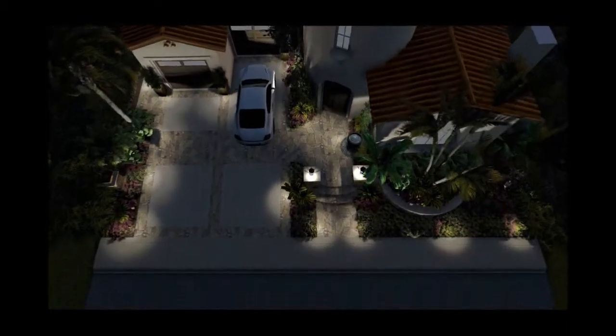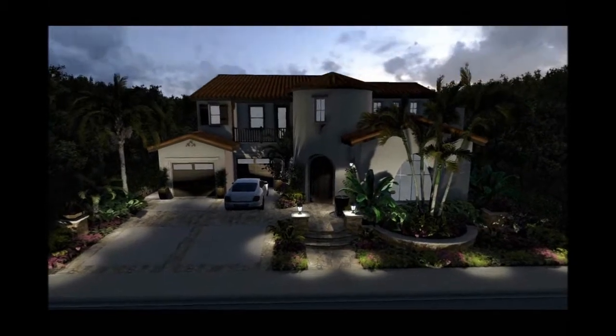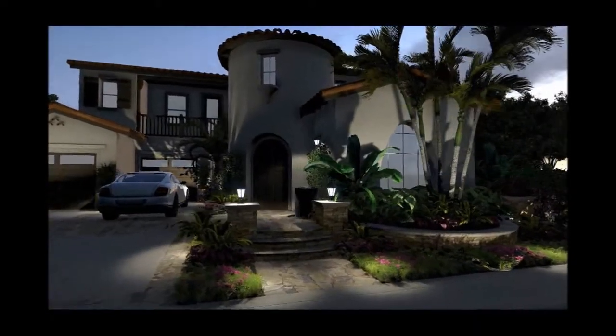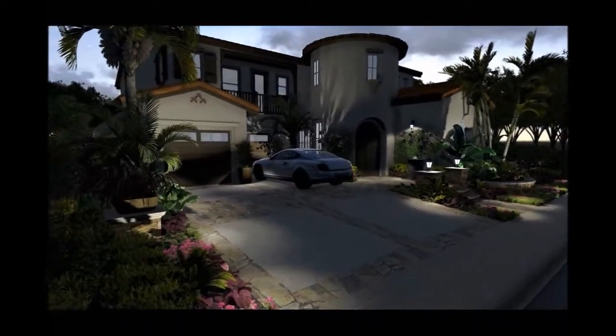As we get into the front, you'll see some new decorative flagstone bands throughout the existing driveway to break that up. We have a new accent focal point planter on the right with a multi-trunk areca palm or something of the like.